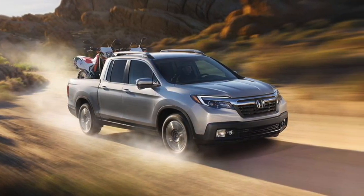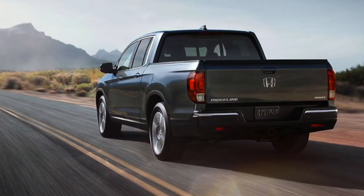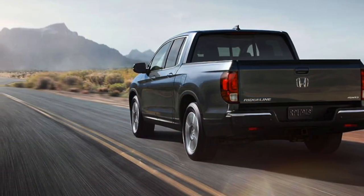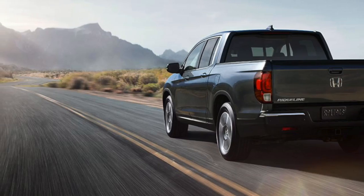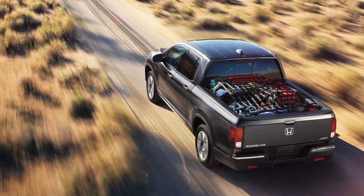The redesigned 2017 Honda Ridgeline is turning heads with its impressive towing capacity and power. Tow up to 3,500 pounds with front-wheel drive or 5,000 pounds with the all-wheel drive Ridgeline. Experience roughly 1,500 pounds of payload capacity.